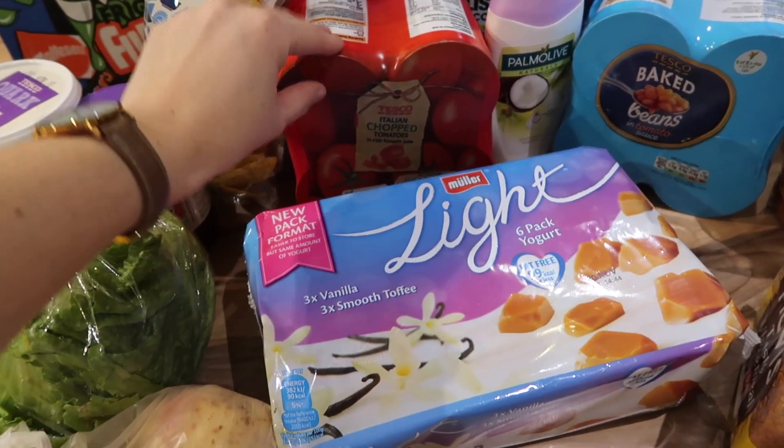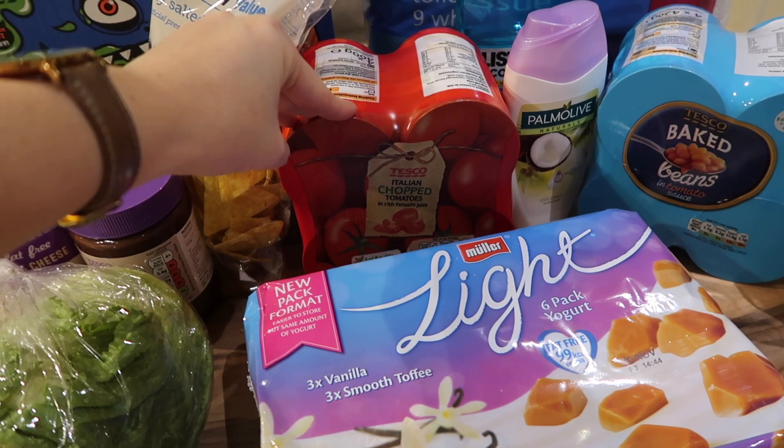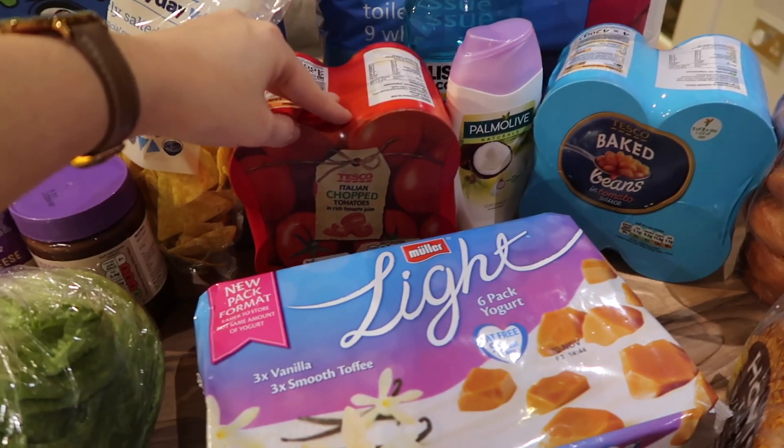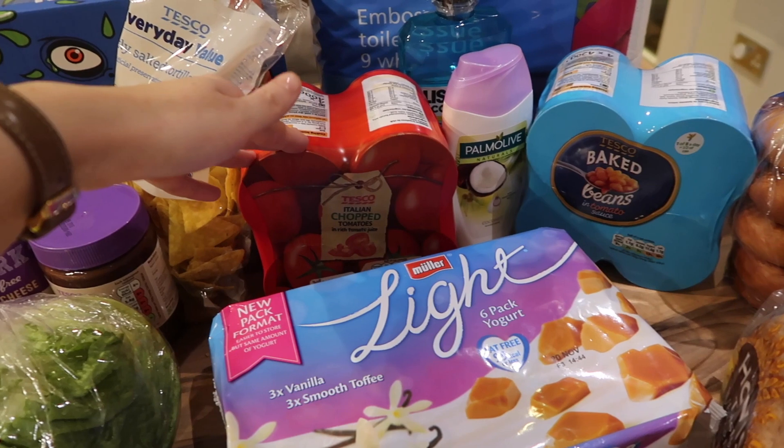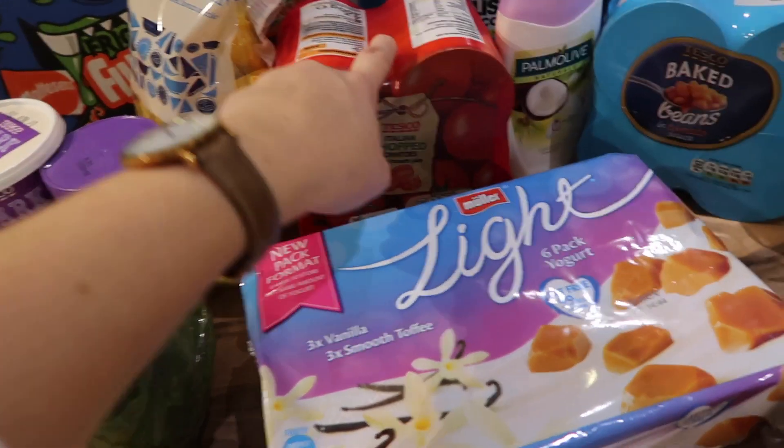I got four tins of chopped tomatoes because I would normally buy bolognese sauce and chilli sauce but they have sins on Slimming World. If you make your own sauce it doesn't, so I got chopped tomatoes so I can make my own sauces.